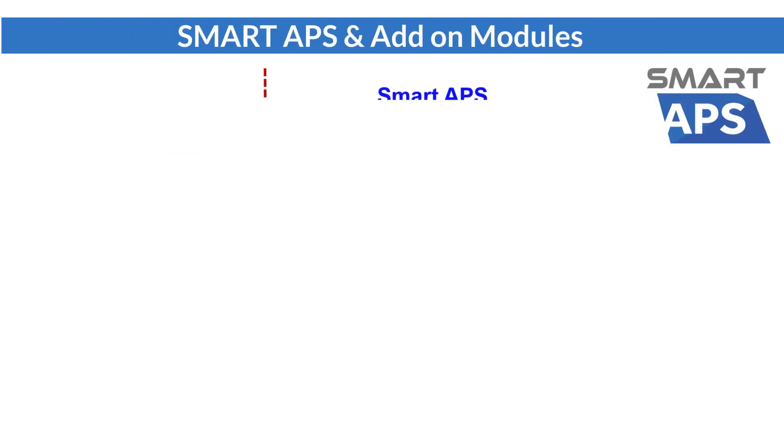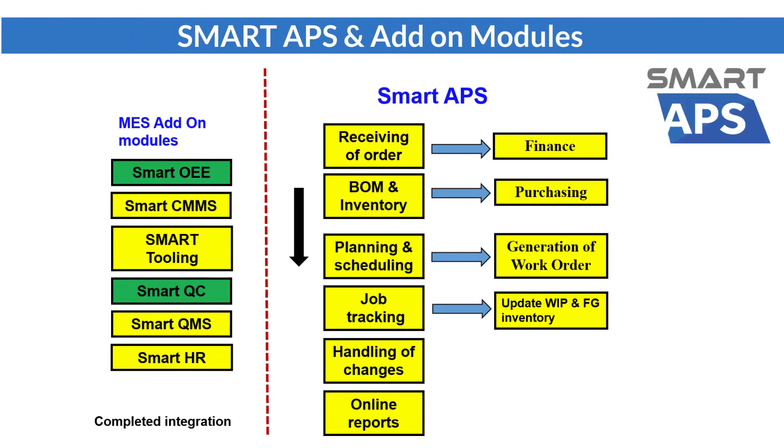In order to provide a total solution to customers, Smart APS has many add-on modules such as Smart QC, Smart CMMS, Smart Tooling, Smart QMS, Smart HR, and Smart OEE.